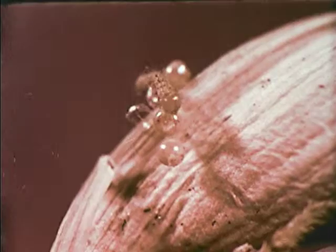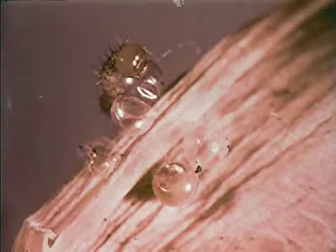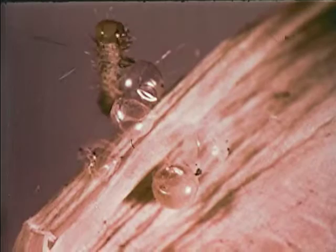At birth, he's a funny fellow — his head seems much too big for the rest of his body. And like most babies, a baby caterpillar's first meal will often be his own empty egg shell. His main food is the leaf of the anise plant on which he was born.